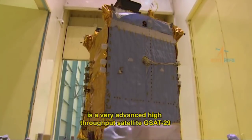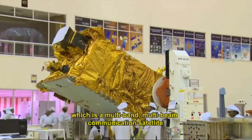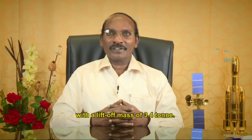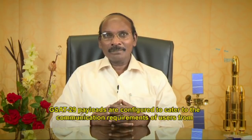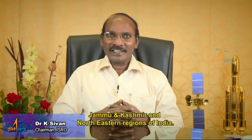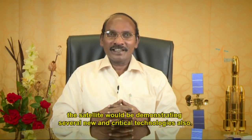The payload for GSLV Mark 3 D2 is the very advanced high-throughput satellite GSAT-29, which is a multi-band multi-beam communication satellite with a lift-off mass of 3.4 tons. GSAT-29 payloads are configured to cater to the communication requirements of users from Jammu and Kashmir and the northeastern regions of India.